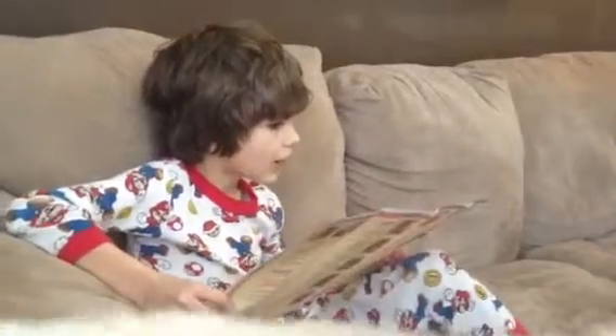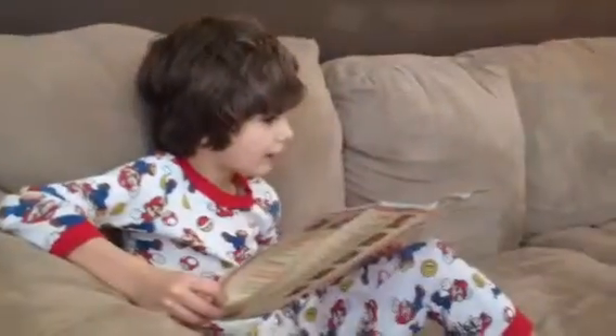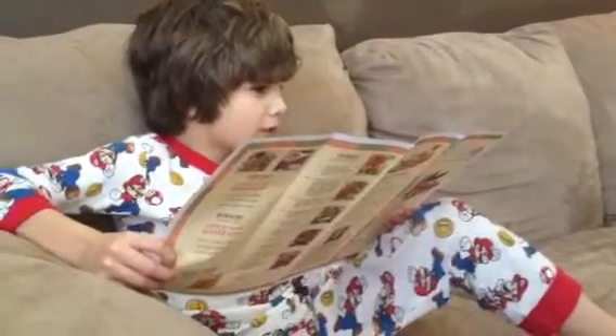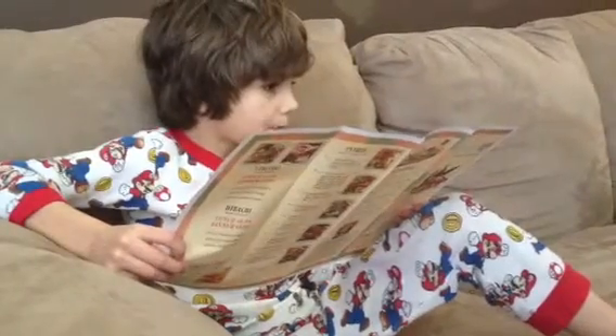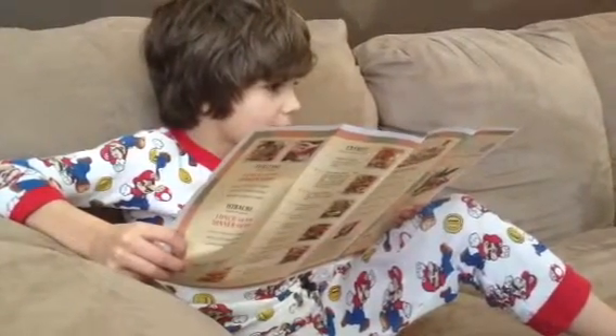Appetizers. French fries or sweet potato fries. Crispy spring rolls — vegetables wrapped in a double pancake, then fried.